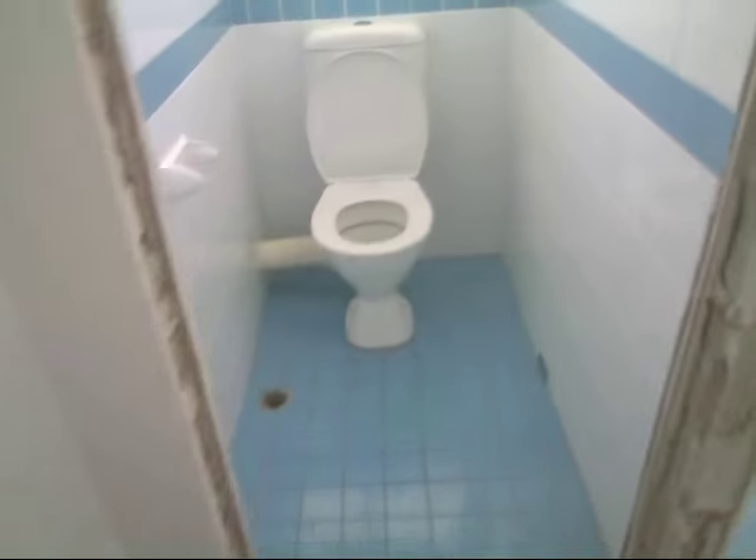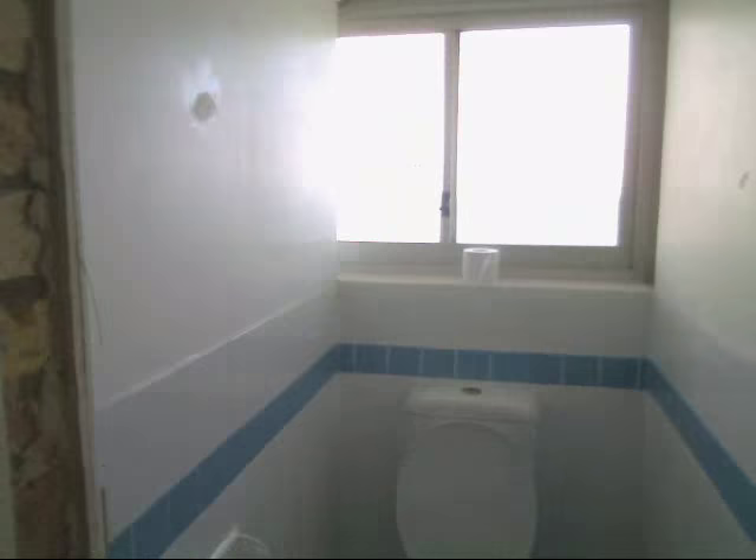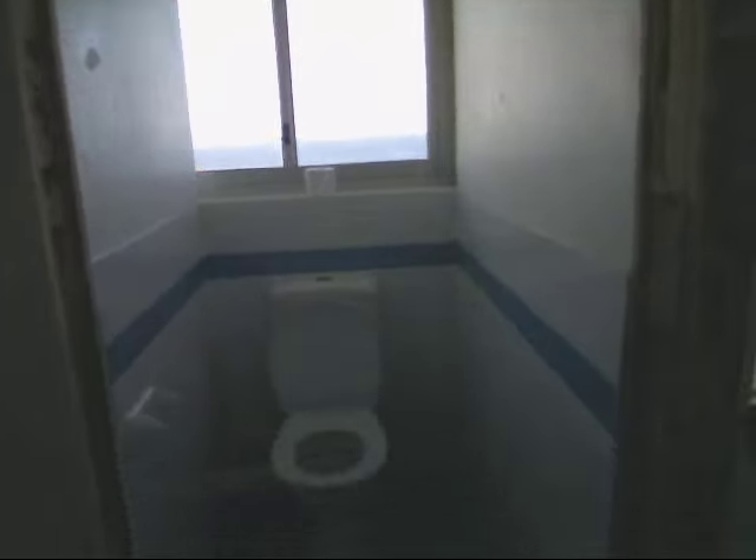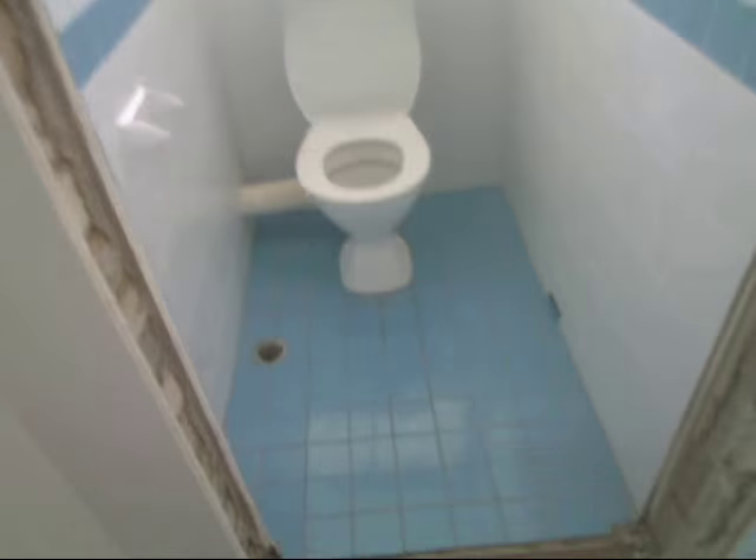That was a toilet room at one stage, and it still is — except it doesn't have a door now, so it's not really that private anymore when you go to the toilet. Maybe a few problems there.